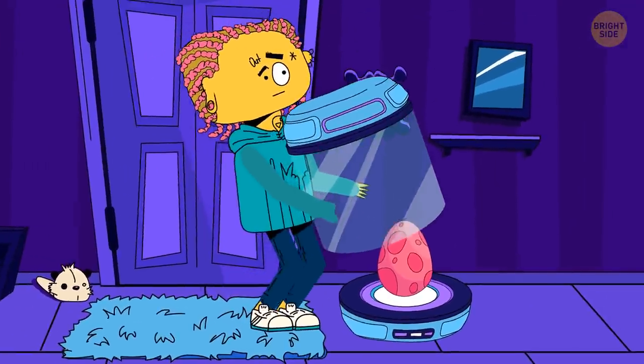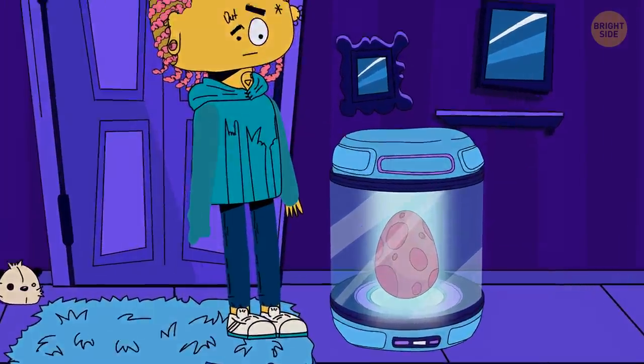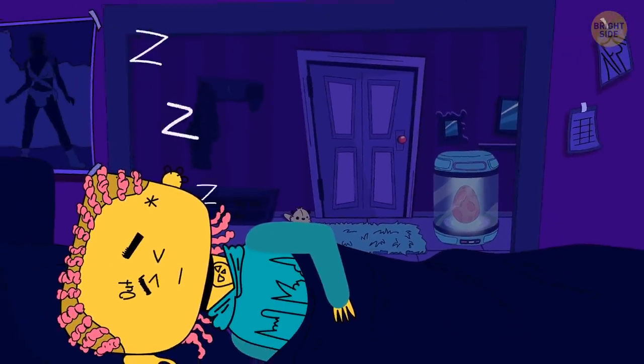You pick it up. It seems real. You take the egg inside and build an incubator for it. A couple of days pass, but nothing. You go on with your life and forget about the egg's existence.